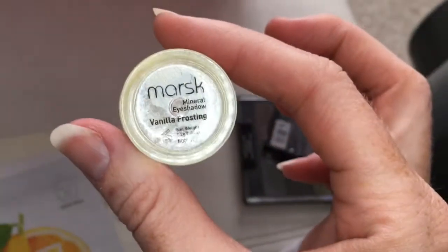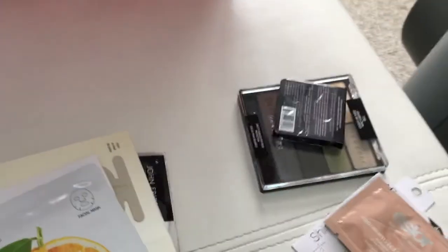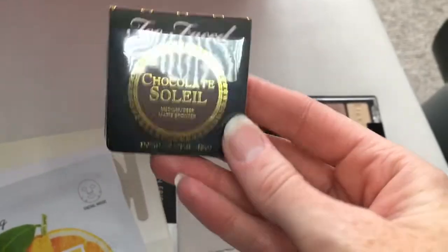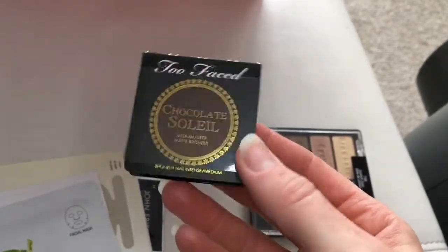Mars Vanilla Frosting Eyeshadow Minerals — that's their full size. Really good. I love that in the corners of my eyes. Deluxe Sample of Too Faced Chocolate Bronzer, this is Medium D. It's really nice to do contouring. It's a Deluxe Size.